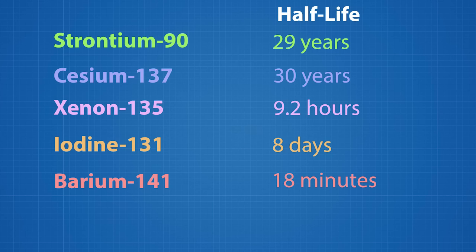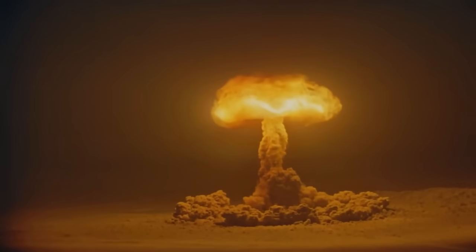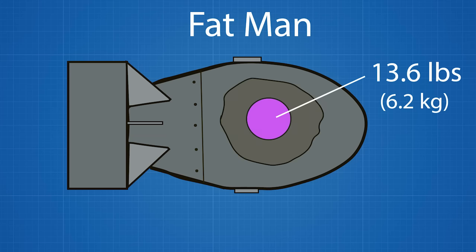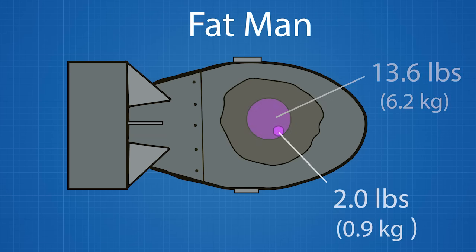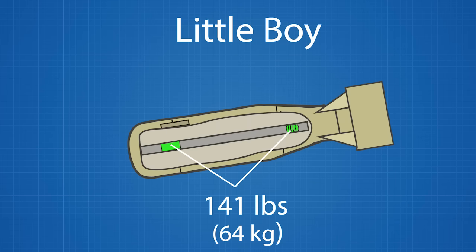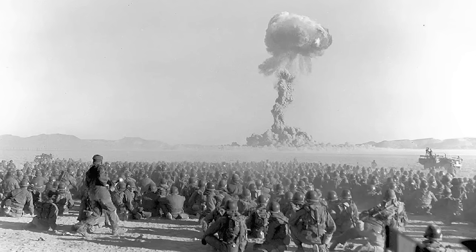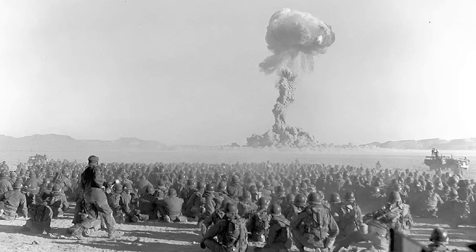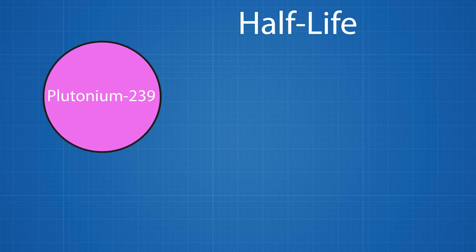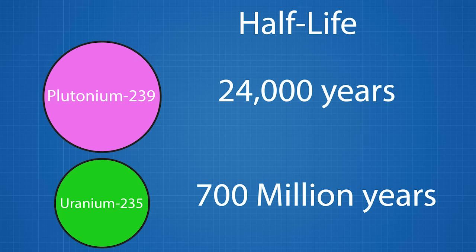But even these radioisotopes don't have the longest half-lives. Despite the magnitude of the nuclear explosion, only a small amount of the fissile plutonium-239 and uranium-235 was used up. Fat Man contained 13.6 pounds of plutonium, but only 2 pounds or 14% underwent fission. Likewise, Little Boy contained 140 pounds of uranium-235, with 2.4 pounds or 1.7% undergoing fission. The remaining 11.6 pounds of plutonium and 138 pounds of uranium was vaporized and later fell to the ground with the rest of the fallout. Plutonium-239 has a half-life of 24,000 years, and uranium-235 a half-life of 700 million years.